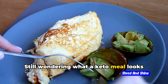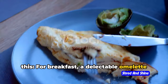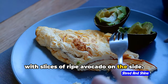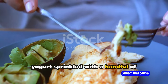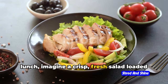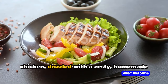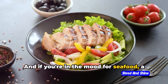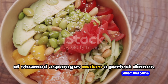Still wondering what a keto meal looks like? For breakfast, picture a delectable omelet filled with cheese and spinach, paired with slices of ripe avocado — or a creamy full-fat Greek yogurt sprinkled with a handful of crunchy, nutrient-dense almonds. For lunch, imagine a crisp fresh salad loaded with leafy greens, cucumber, and grilled chicken, drizzled with a zesty homemade olive oil and lemon dressing. And for dinner, a luscious piece of baked salmon with a side of steamed asparagus makes a perfect meal.